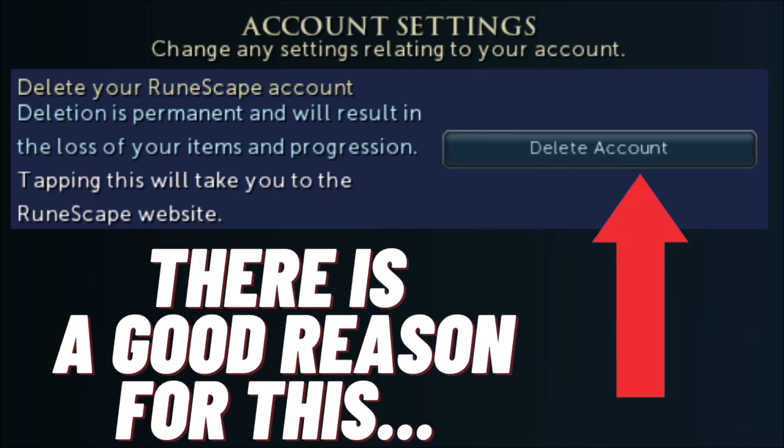What if I tell you that Jagex actually didn't have a choice when implementing the delete account button that is so controversial in the community right now? Let me explain.